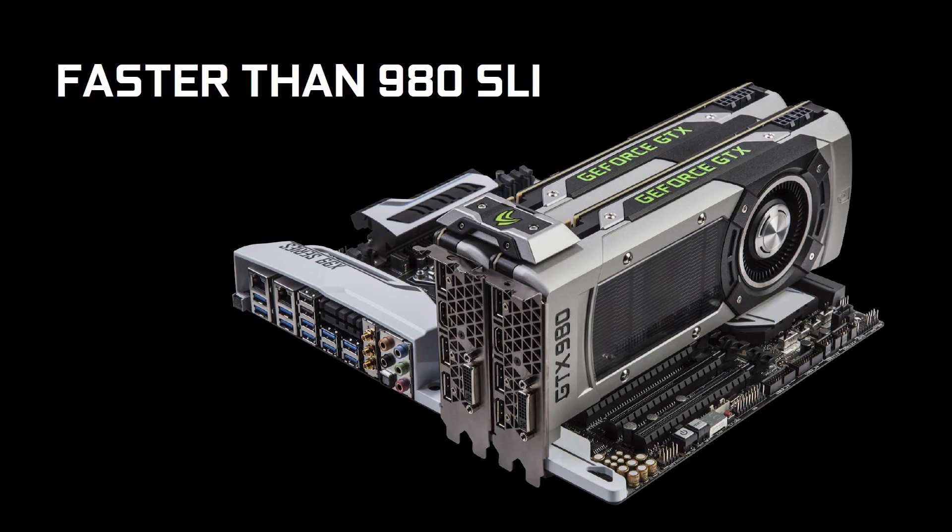On top of that, Nvidia's claim of the 1080 outperforming two GTX 980s in SLI came as a big surprise to all of us. And if this bold statement actually checks out, I wouldn't be surprised to see a sizable price drop on the 980 to keep it from becoming an overpriced coaster.